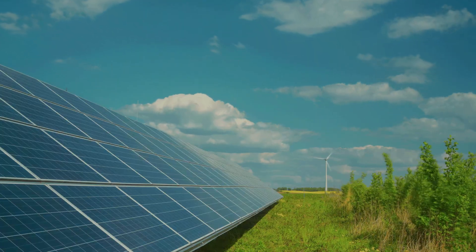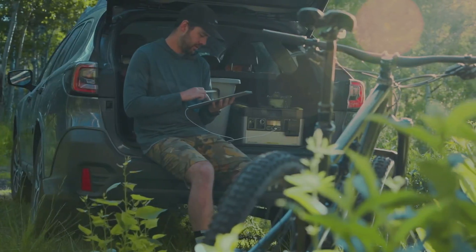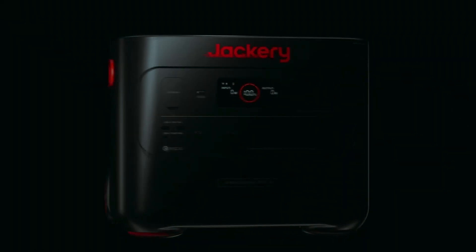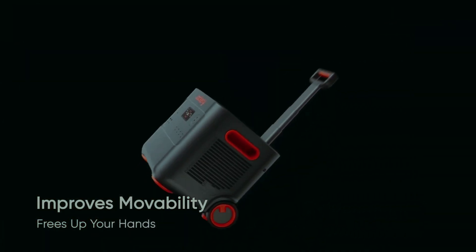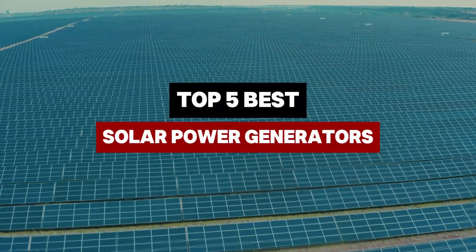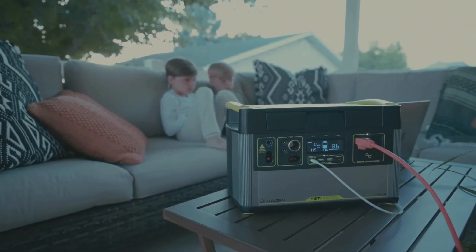Looking for a reliable backup power solution that's clean, quiet, and portable? Solar power generators are changing the game, whether you're prepping for emergencies, camping off-grid, or reducing your carbon footprint. In this video, we're breaking down the best solar generators on the market, comparing power output, battery life, and portability to help you choose the right one for your needs.